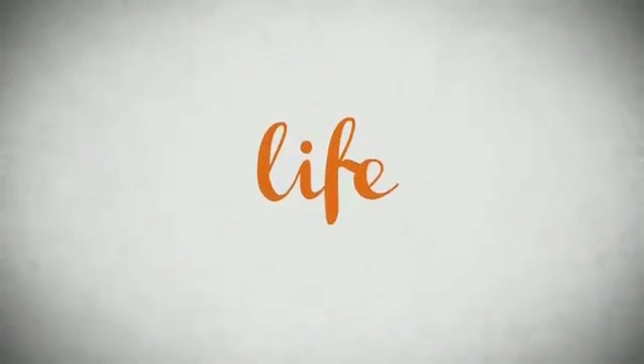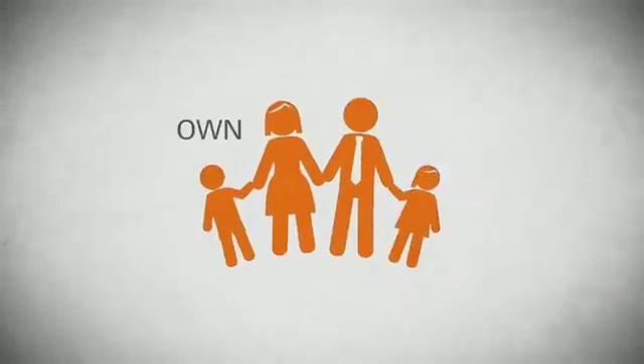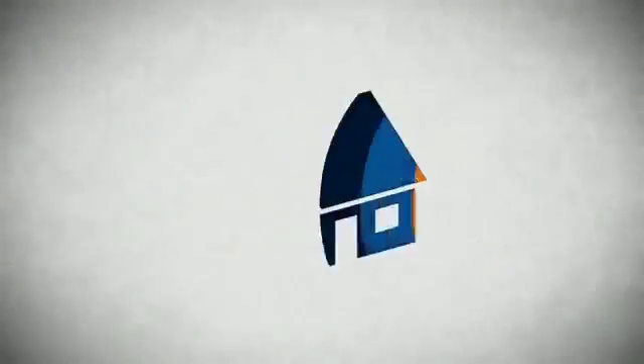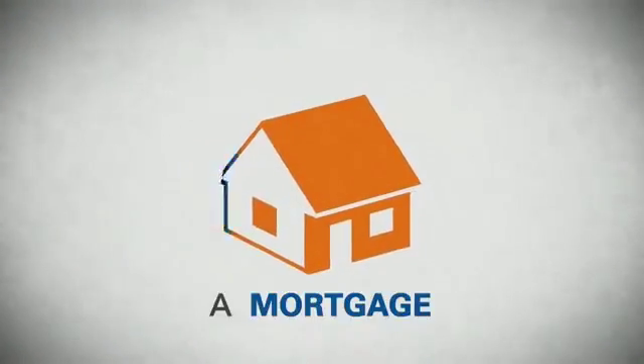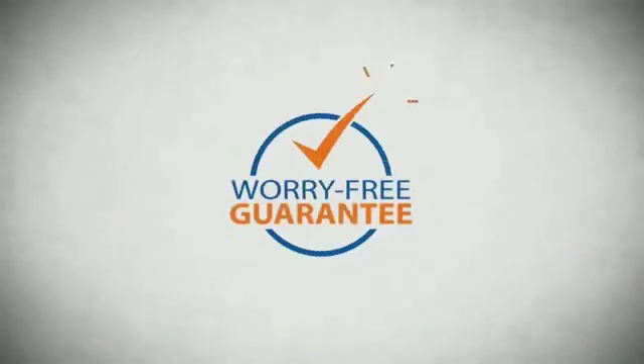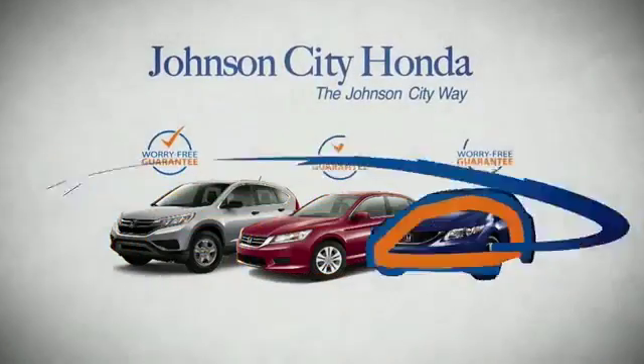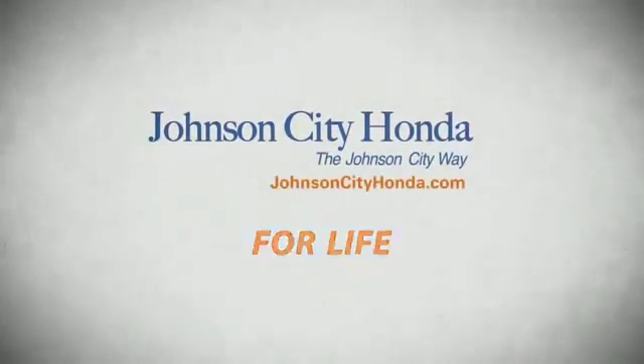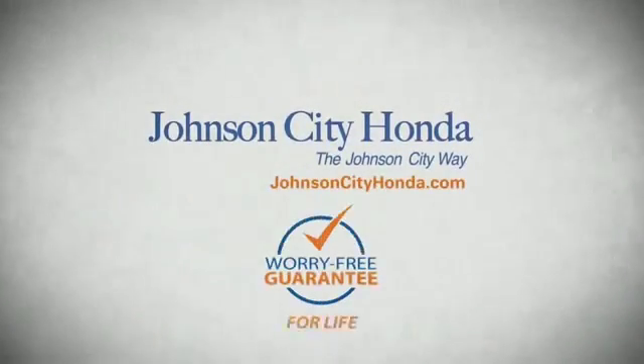Life. It's a long time to be certain about something. It's longer than you'll have any job, and longer than it takes a child to grow up and start their own family. Life is longer than it takes to get a college degree, longer than it takes to pay off a mortgage. And yet life is how long Johnson City Honda stands behind your new or quality pre-owned vehicle, because we want you to be our customer for life. A lifetime warranty at no extra cost.